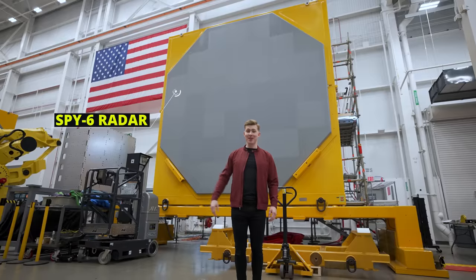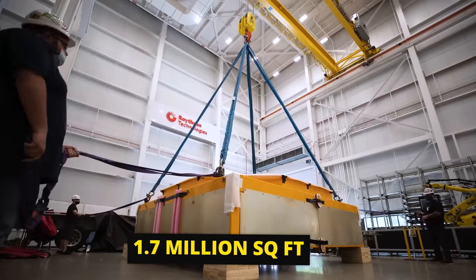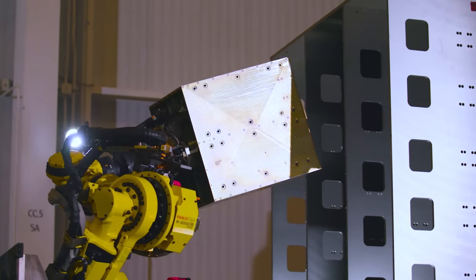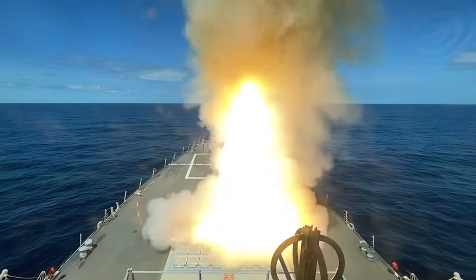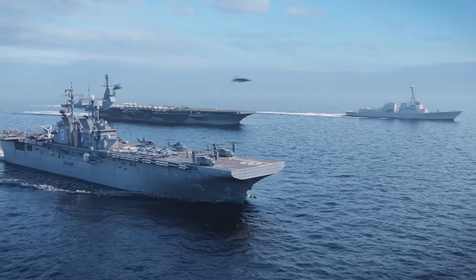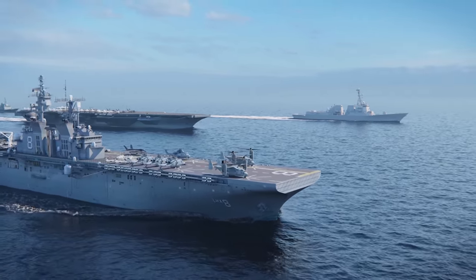This is the SPY-6 radar. In fact, it's manufactured inside this 1.7 million square foot facility. Inside these array of cubes is technology that allows the U.S. Navy to detect, track, and intercept enemy missiles at distances of hundreds of miles away. Being the world's greatest navy doesn't come without a target on your back. And what these radars bring to the battlefield does more than level the playing field. It completely changes it.